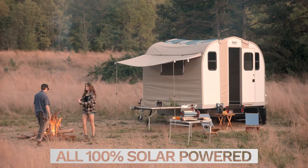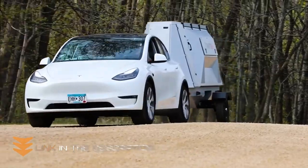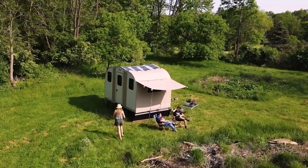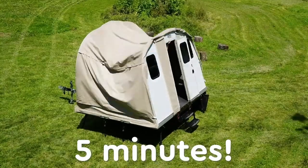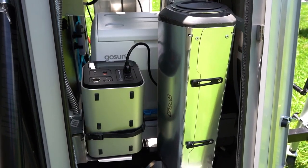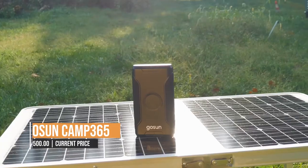Using solar energy is one of the CAMP 365's unique characteristics. A solar panel installed on the camper can power a number of appliances, including lights, fans, and even a mini-fridge, so you can enjoy all the conveniences of home without sacrificing your time in nature. The CAMP 365 is made to be sturdy and resilient, capable of withstanding even the worst natural disasters. Whether you're camping in the mountains, on the beach, or in the desert, the GOSUN CAMP 365 is a great option with its creative design and solar power capabilities.